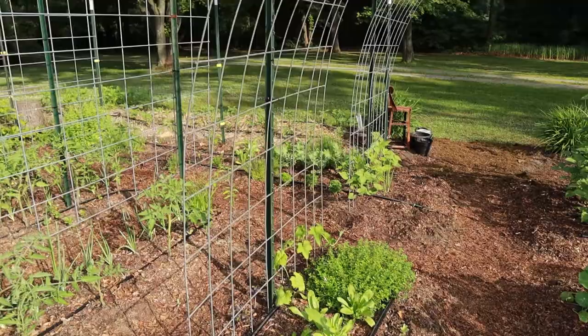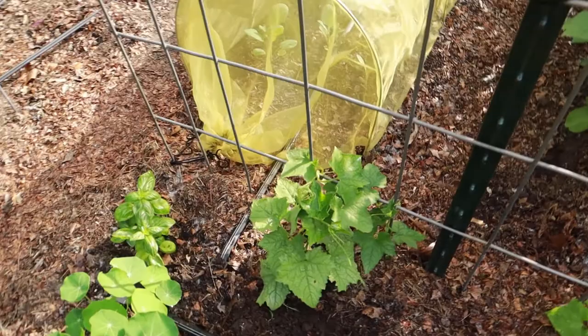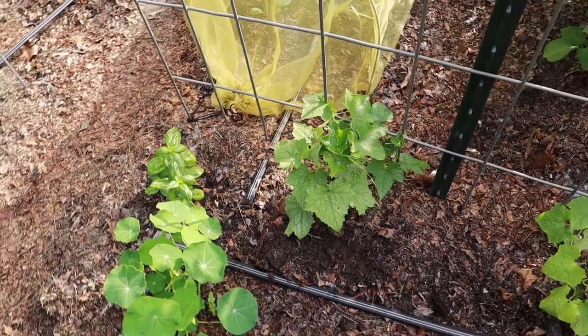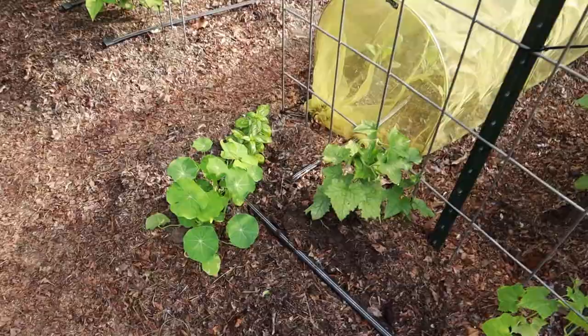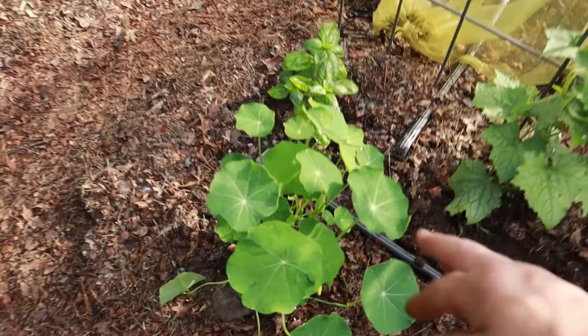And then here, on this arch, will be loofah. I have one plant on this side and two over here. And of the three, this one is doing the best — this one is looking really good. This is my first time growing loofah. Another of those Yeti nasturtium, and there's another bloom — how cute. I hope you enjoyed my garden tour. I loved showing you around. I will be posting weekly garden tours to keep you updated on all the progress of everything I have growing, and I'm really excited to share this season with you.